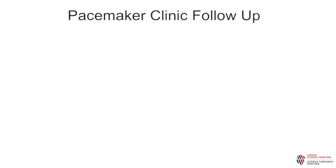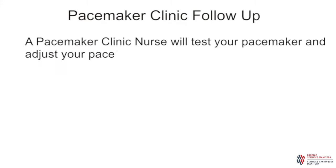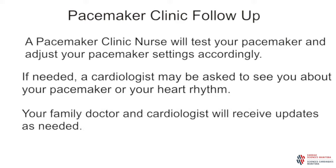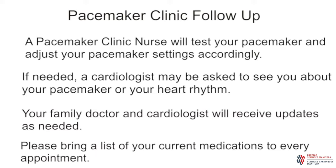Each time you come to the pacemaker clinic, you will be seen by a nurse who will test your pacemaker and make sure the settings are best for you. When it is needed, a cardiologist will be asked to see you about your pacemaker or your heart rhythm. How often you come to clinic will depend on many factors. At the end of each visit, we will tell you when you need to return for your next appointment. Your family doctor and cardiologist will receive updates on your visits as needed. Please bring a current list of medications with you to every appointment.